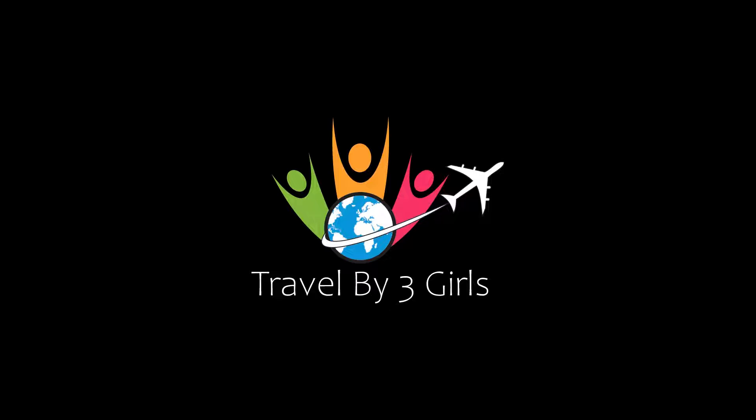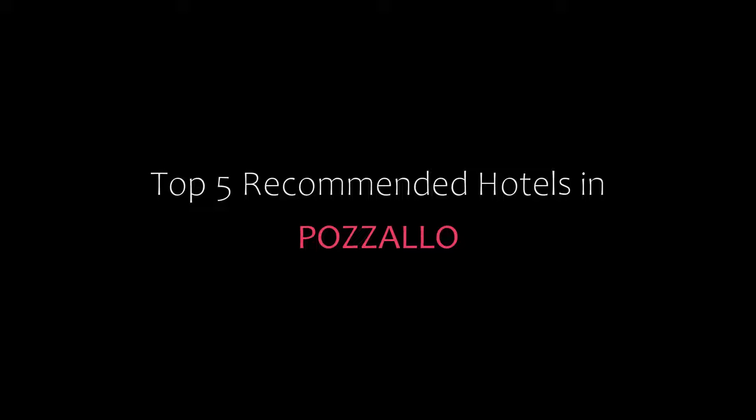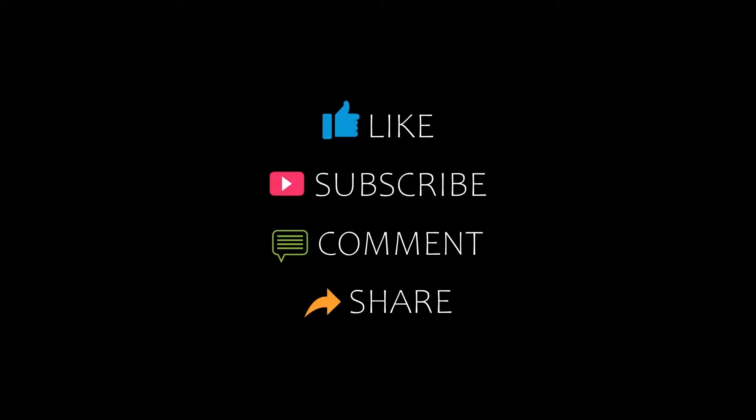Hi guys, welcome back to our channel. You are watching a new video of top recommended hotels. Please subscribe to my channel and don't forget to like, share, and comment. Let's start the video.